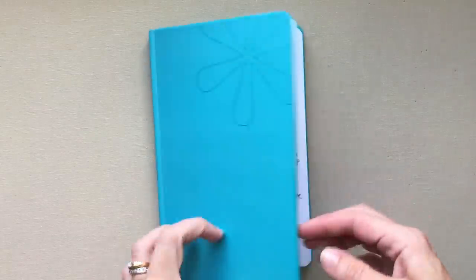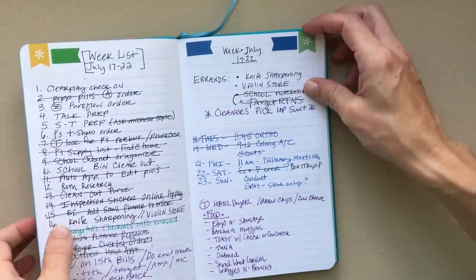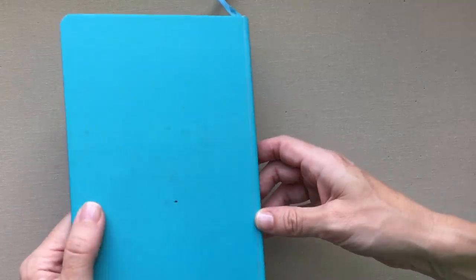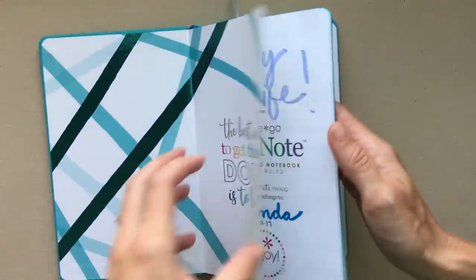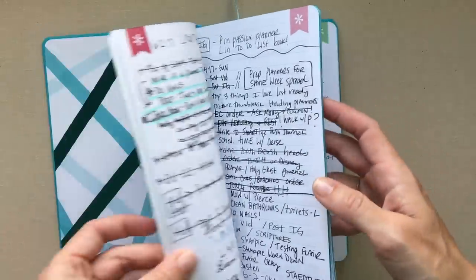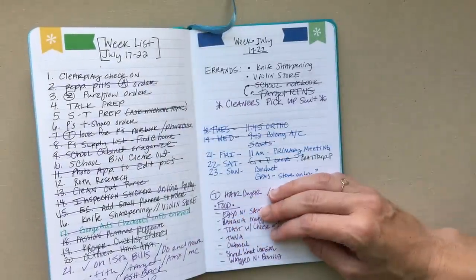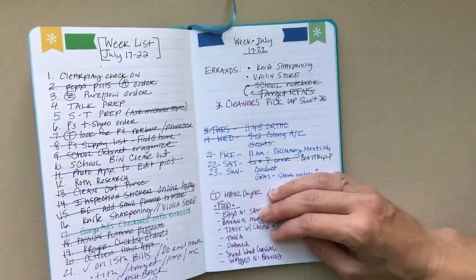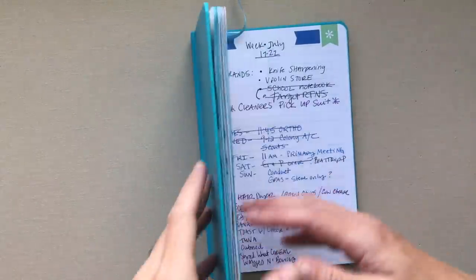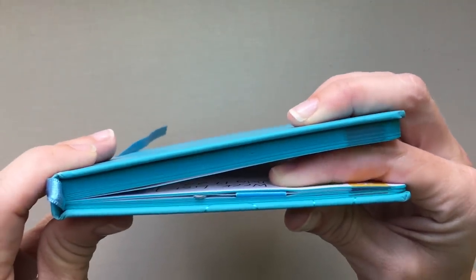I don't worry about how neat or messy the notebook gets or it falling apart — it has gotten pretty roughed up already. I started using it June 2nd and now it's around July 19th, so I've used about this much in that time.